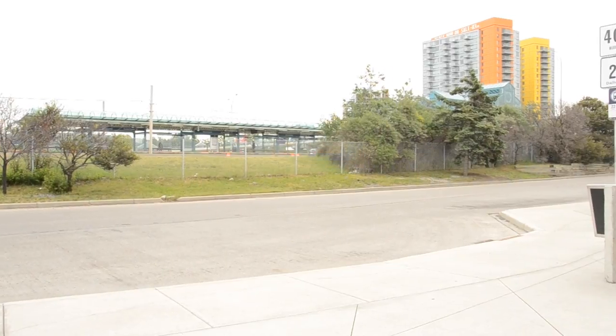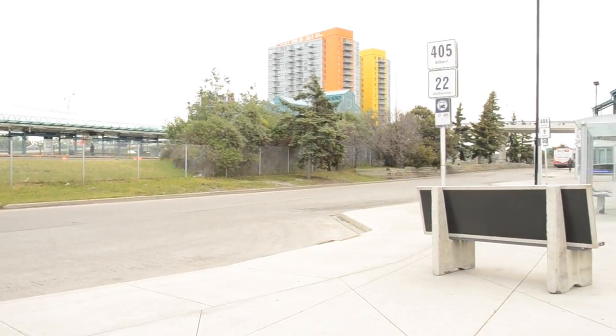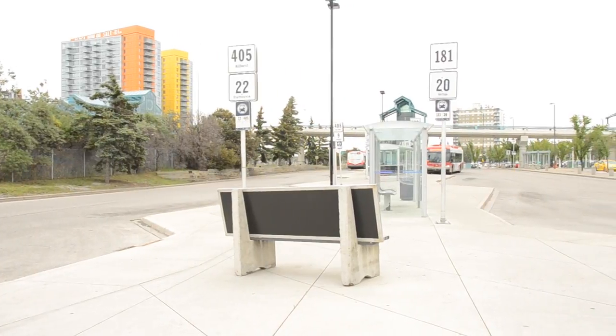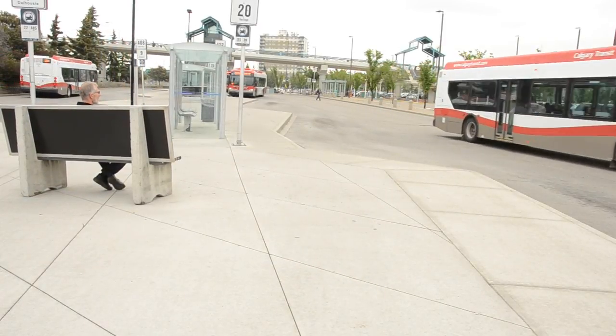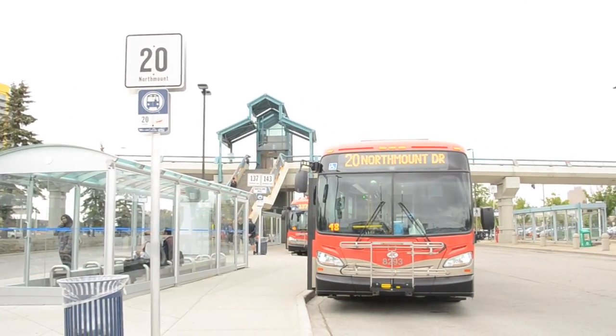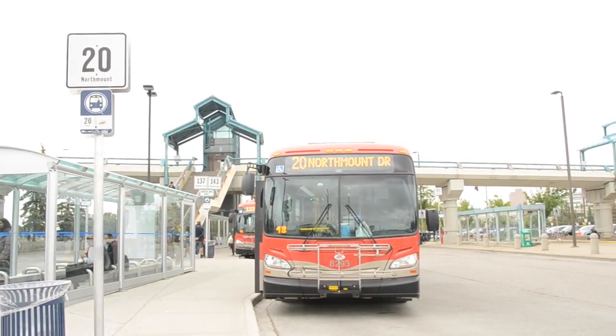Make sure you note which station you have to get off at. Most train stations have bus stops for passengers wishing to continue their journey. The bus network allows passengers to access parts of the city inaccessible through the train. Make sure you keep your transit ticket if you wish to continue your trip.